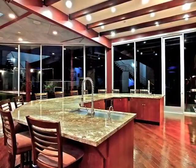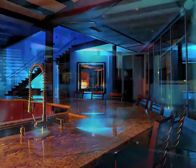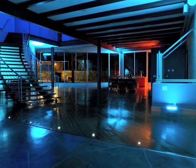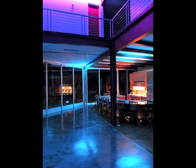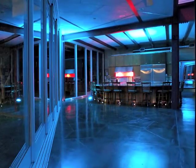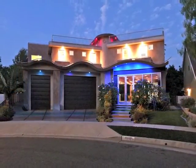As the sun goes down, the magic show begins. This is truly a home of stylish sophistication, intrigue and endless possibilities in Rossmoor Highlands.